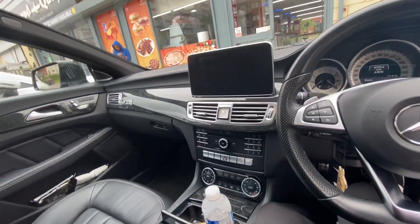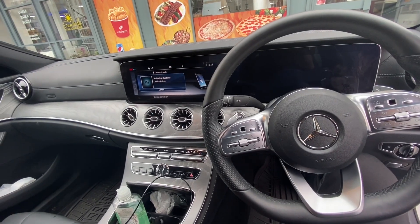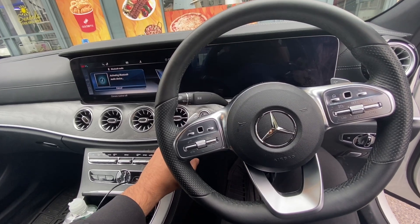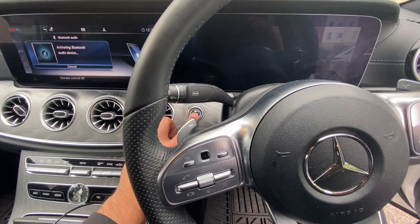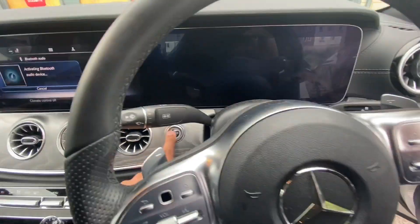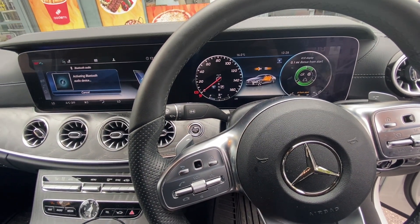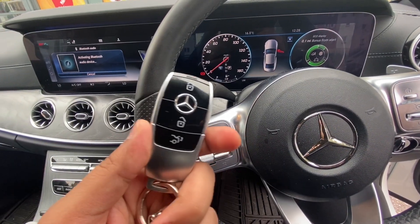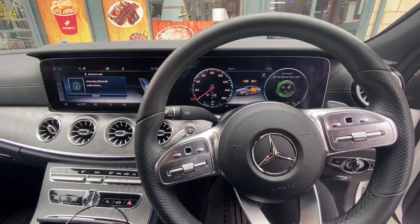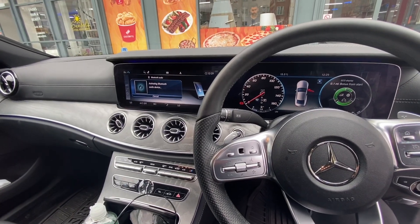Now I'm going to take you to the other CLS. This is the interior of the new model — it is very lush. This is the start and stop button where the car starts; you have to put your foot on the brake and press the button. The car starts, and if it does not have the key it won't start — this is why it is secure. Mercedes is German made so there are many security features.